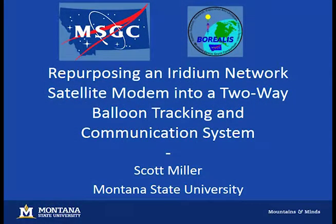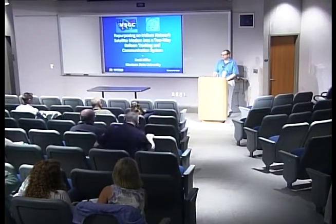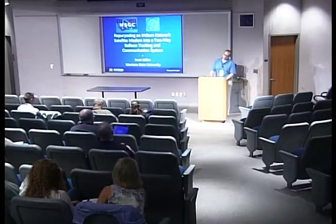Scott Miller. Thanks for spending some time with me this afternoon. My name is Scott Miller. I'm going into my senior year at Montana State University in the computer engineering program. And this is my talk on repurposing an iridium network satellite modem into a two-way balloon tracking and communication system.